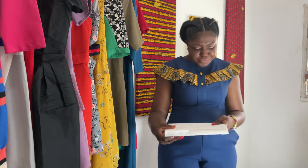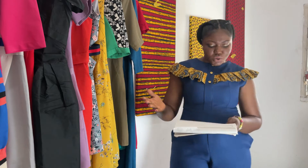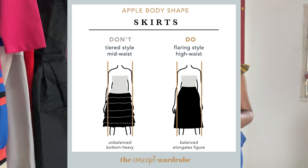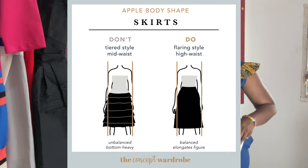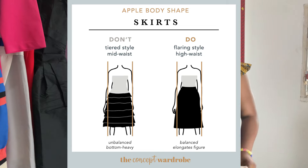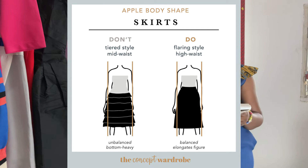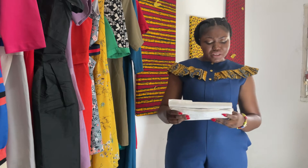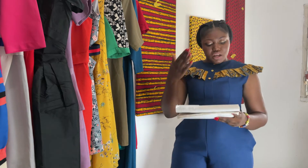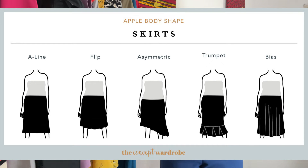Something that flows is always advised for this body type. For skirts, go for big flared skater skirts — they work well with you. You don't want something that clings; you need something that flows from your waist downward. In this case, a flare, mid-waist style is fine. You can look at A-line, asymmetric, trumpet, and bias-cut skirts.